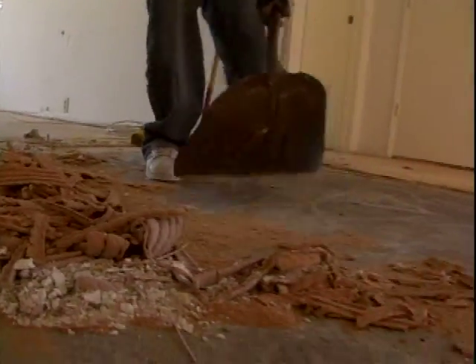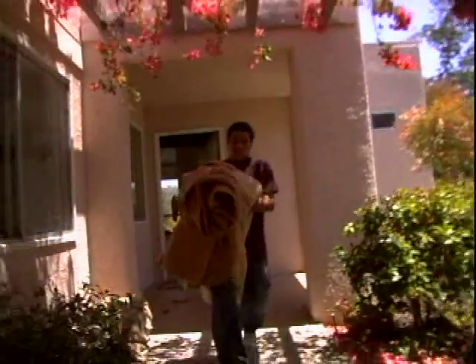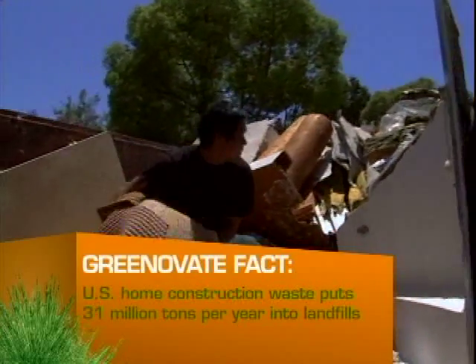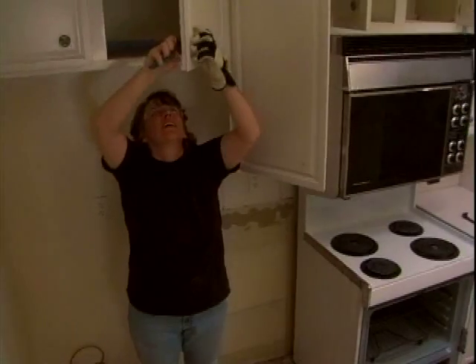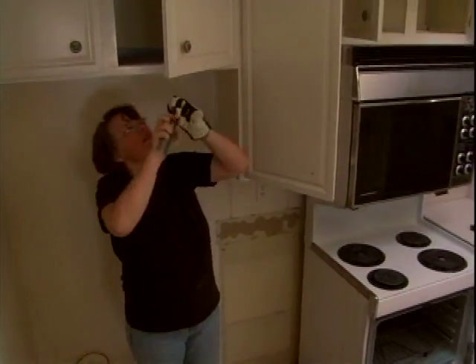Chris wants to do the construction as green as possible, so he found a dumpster company that will separate and recycle his construction waste. We try to save as much as we can — all the lumber, we'll pull the nails and reuse it. Even the doorknobs in the kitchen might go on eBay. We really try to be pretty cost effective all the time.